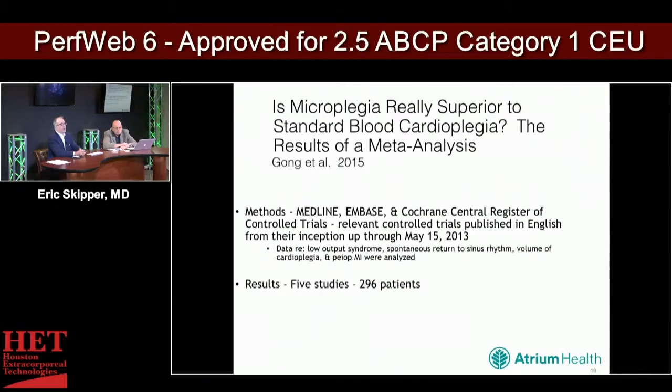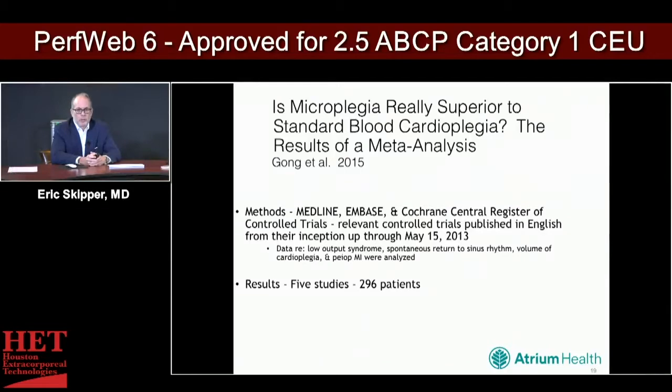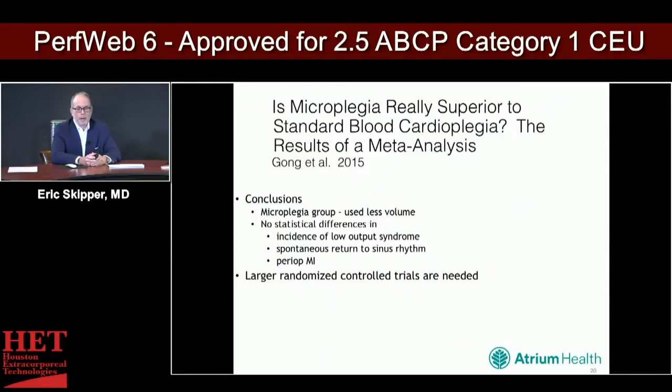Looking at blood cardioplegia through a MEDLINE meta-analysis, five studies were chosen representing 296 patients. Data was examined for low-output syndrome, spontaneous return of sinus rhythm, volume of cardioplegia given, and perioperative MI. As one might assume, microplegia used less volume. But with regard to the incidence of low-output syndrome, spontaneous return to sinus rhythm, and perioperative MI, there was no difference. Larger randomized control trials were felt to be needed.